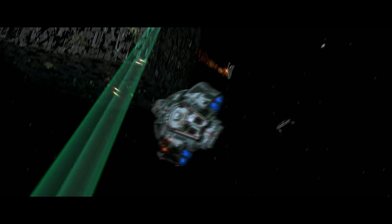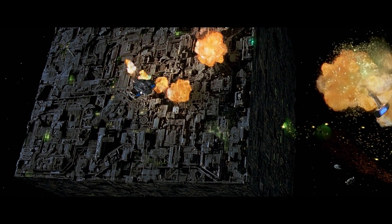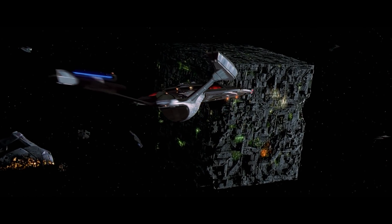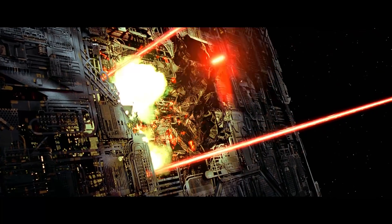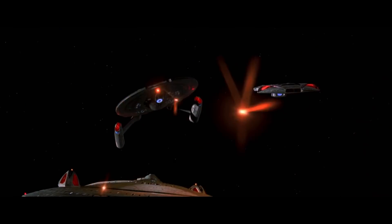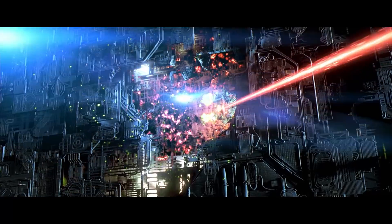By the 2370s, the now ancient Miranda Class remained one of the most commonly employed designs in the Federation. Though efforts had been made to begin replacing the dated vessels with ships of the newer Sabre and Norway classes, the process of decommissioning the hundreds of Miranda Class Starships still serving vital logistical roles was predicted to take decades.